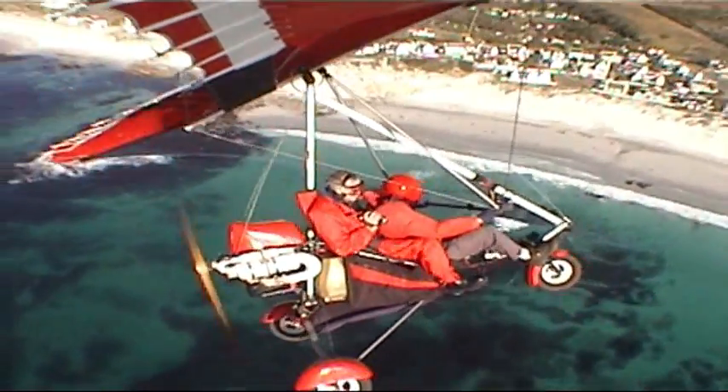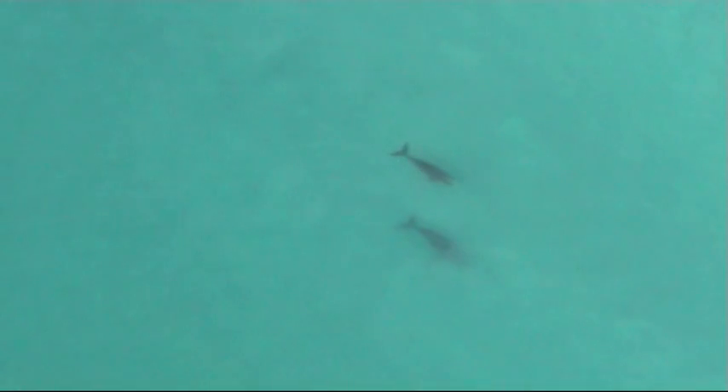My friends Tiet and Mark both eagerly agreed to join me. Tiet was to fly and Mark to double as ground support and second camera unit.